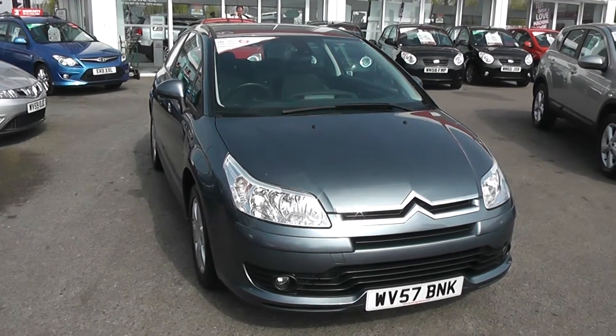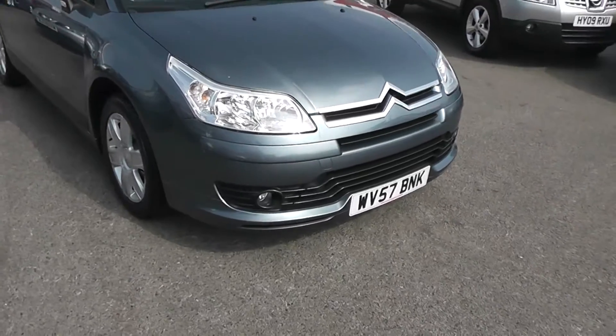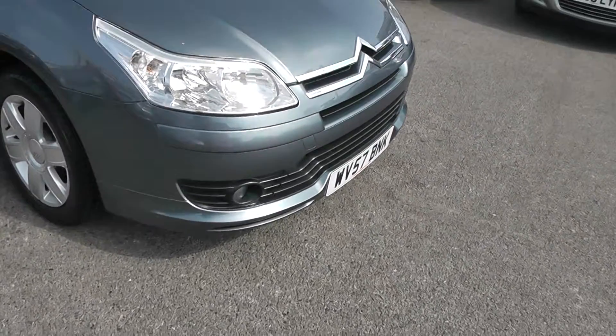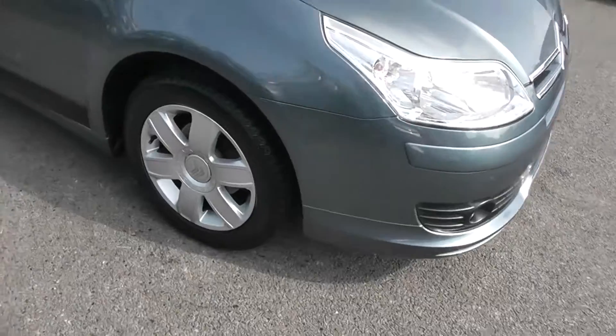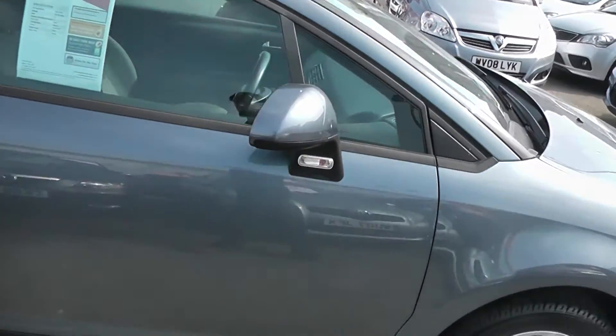Hi, welcome to Wessex Garages. I'm here to show you this 2007 Citroen C4 Coupe. This car's finished in metallic grey, and features front fog lights, 16-inch alloy wheels, and electrically operated wing mirrors.